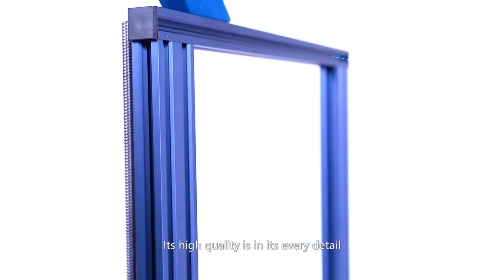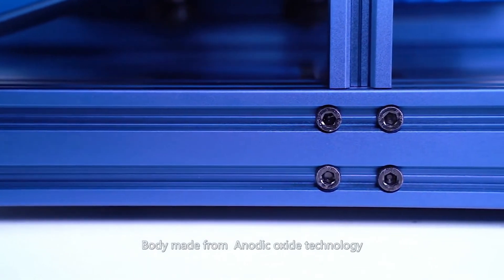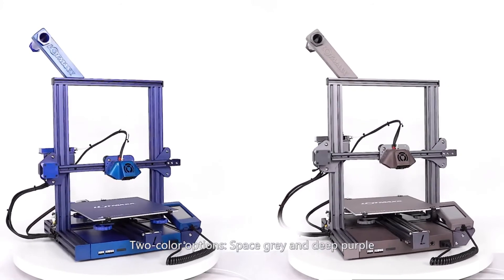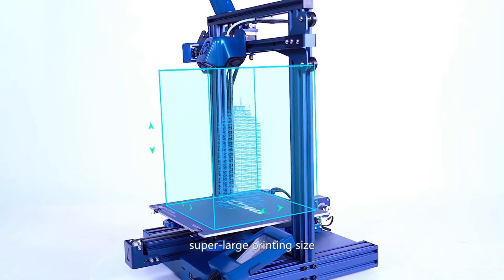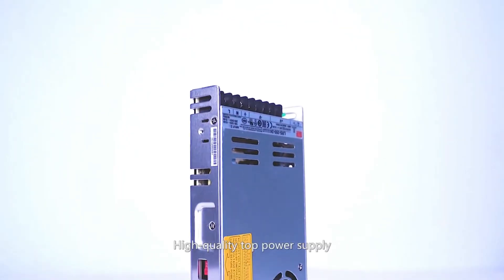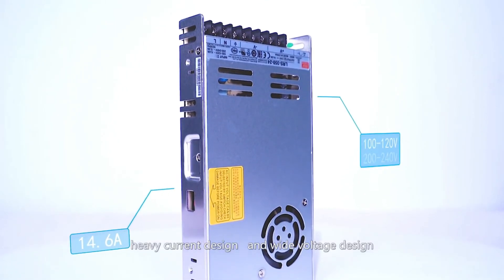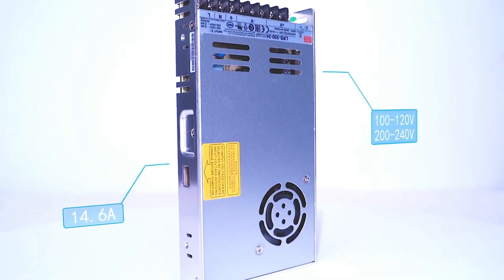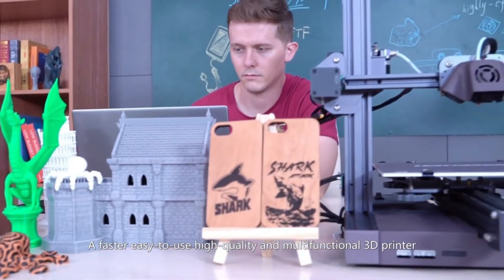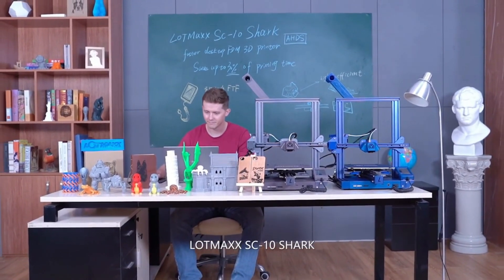Its high quality is in every detail. The body is made from anodic oxide technology, available in two color options: space gray and deep purple. Super large printing size, high quality top power supply, heavy current design, and wide voltage design. A faster, easy-to-use, high quality, and multifunctional 3D printer — the LOPMAX SC10 Shark.